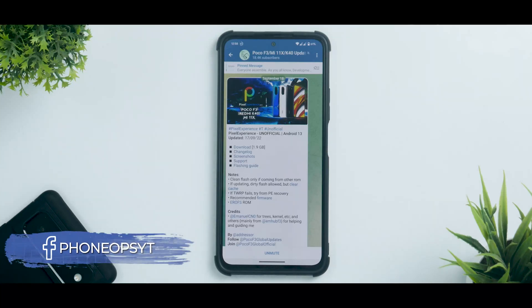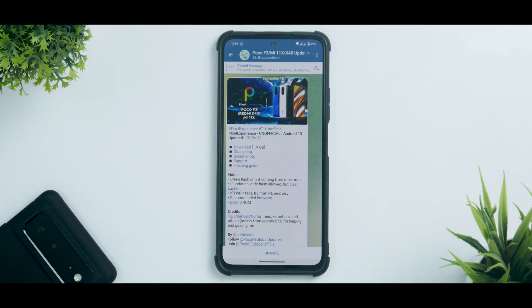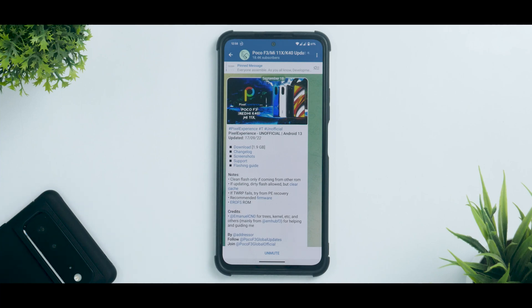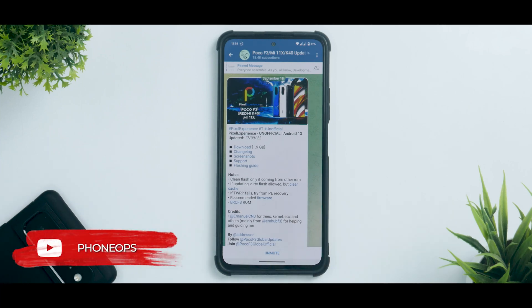Welcome to another video — it's time to review Pixel Experience unofficial, based on Android 13, for the Mi 11X also known as Poco F3. This is not officially out for this device yet, so let's give the unofficial version a try. Pixel Experience is among the most favorite ROMs for many people, and we will soon be comparing an actual Pixel device with Pixel Experience, so stay tuned for that video.